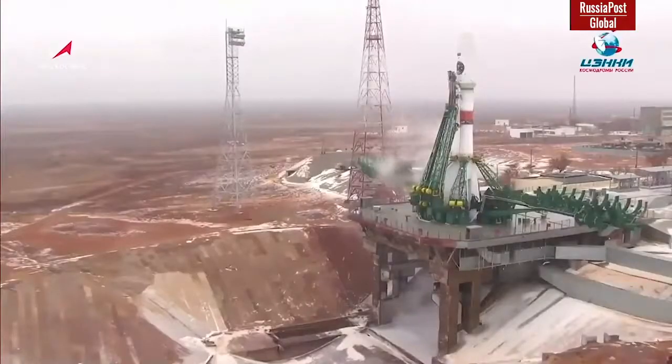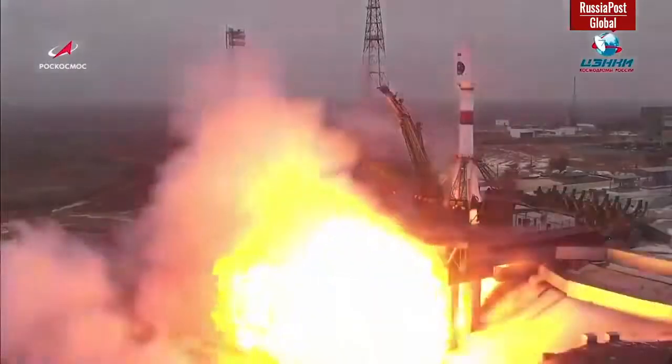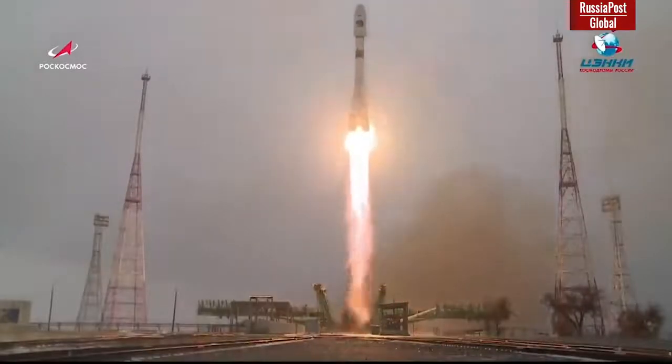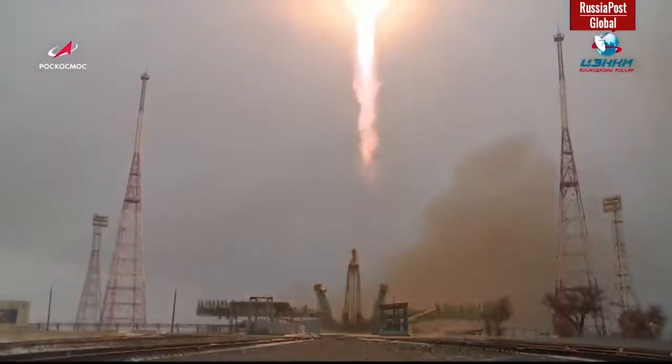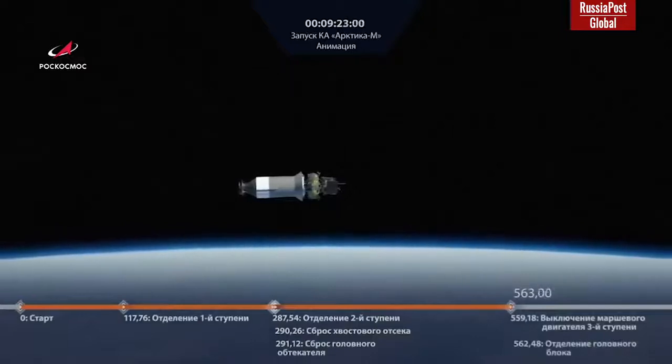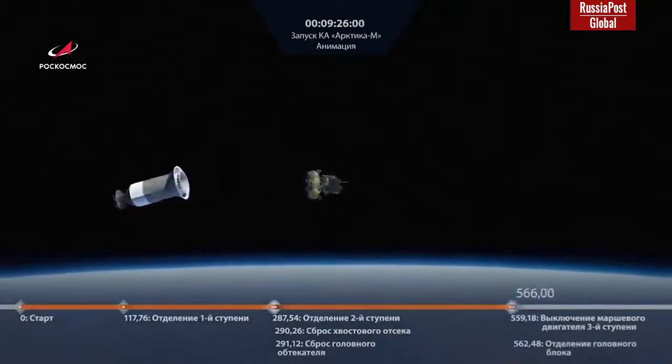At the beginning of 2021, the world missed one extremely important and profound moment: a new Russian spacecraft, Arctic-M, was launched into a highly elliptical orbit. The satellite is supposed to solve tasks of operative meteorology, hydrology, and monitoring of climate and environment in the Arctic region, as well as ensuring constant monitoring of the northern Russian territory and the seas of the Arctic Ocean.